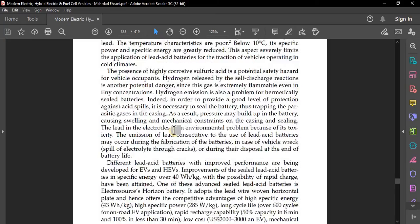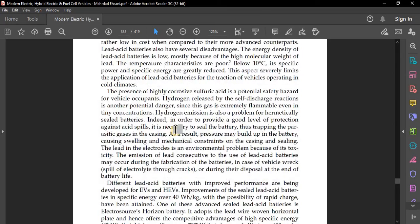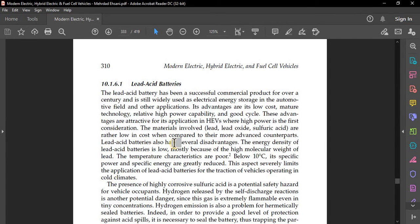Lead acid batteries have been a successful commercial product for over a century and are widely used as electrical storage in automotive and other applications. Advantages include low cost, mature technology, relatively high power capability, and good cycle life. These advantages are attractive for hybrid electric vehicles where high power is the first consideration. The materials — lead, lead oxide, sulfuric acid — are low in cost compared to more advanced counterparts.